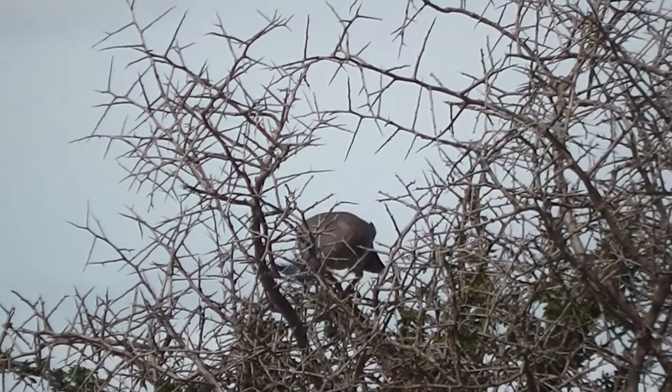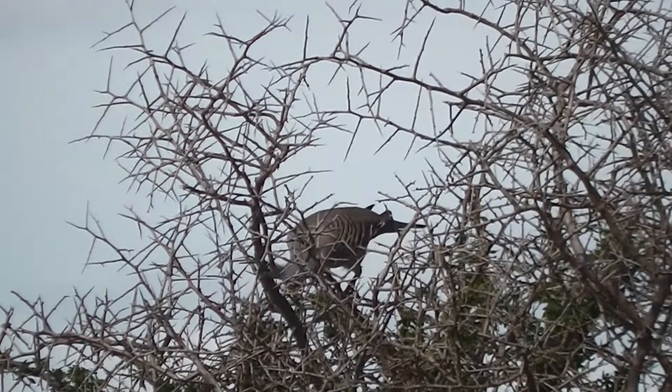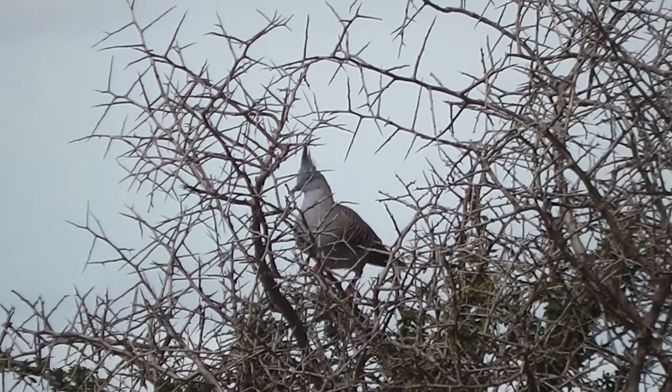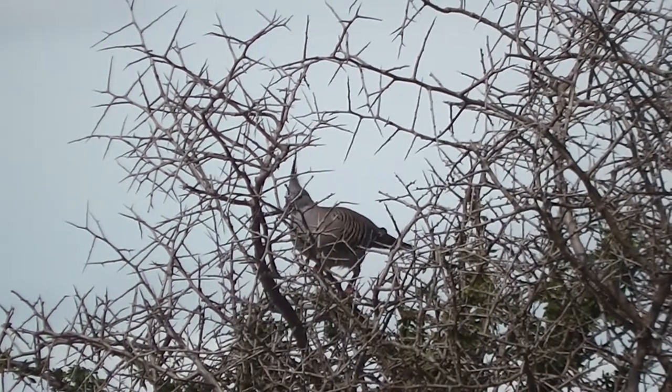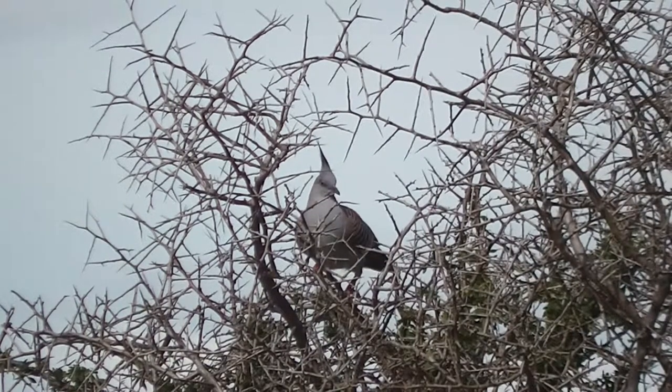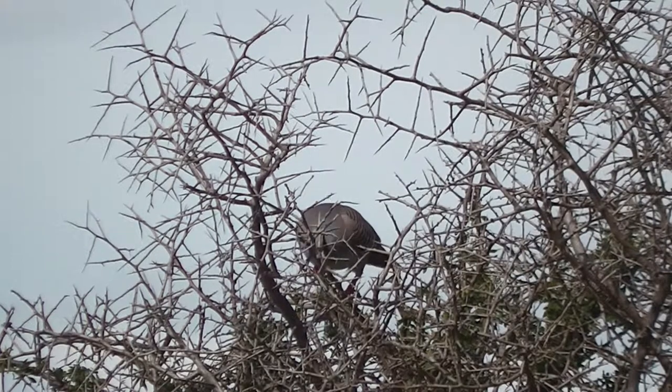Anyway, that's a crested pigeon — they're the ones in all my videos. You often hear a sort of rattling sound in the background; that's their wings. Their wings make a rattling sound when they take off and land. What's it doing over there, I wonder.